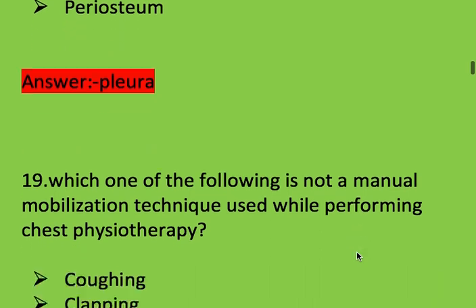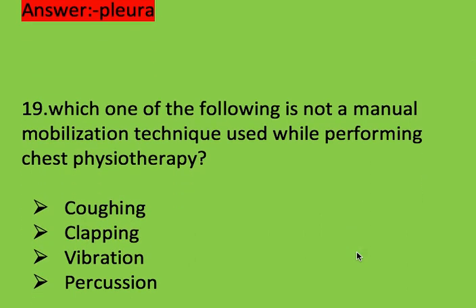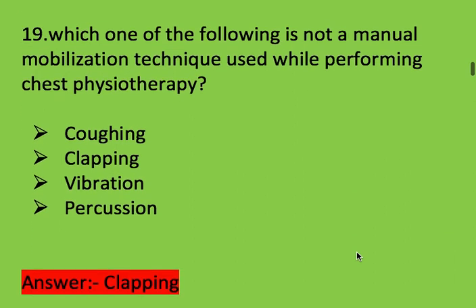Next question: which one of the following is not a manual mobilization technique used while performing chest physiotherapy? Options: tapping, clapping, vibration, and percussion. Right answer is clapping.